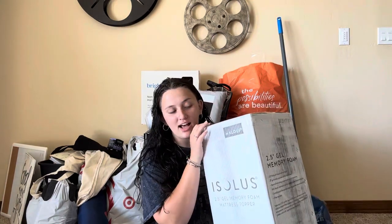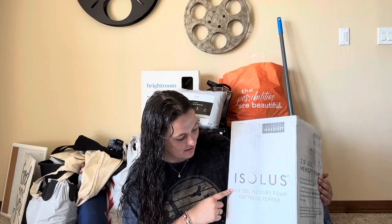Next up is this 2.5-inch gel memory mattress topper — this was a graduation gift from a family friend. Speaking of graduation gifts, I was also gifted by friends two different towel sets: one is green with my name embroidered on it, and another was a gray set that was super huge and soft. Those are all in the wash right now, so I just wanted to acknowledge that and say thank you if you're watching this.